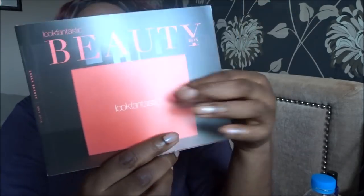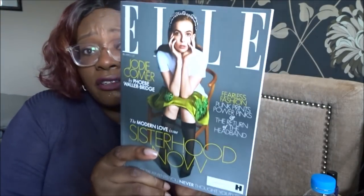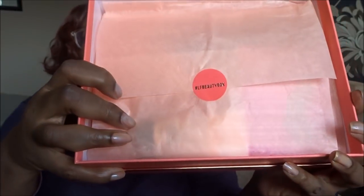You get a leaflet in there with all the details of the products, plus little articles about beauty tips. The thing that always makes the box seem really heavy is the complimentary L magazine. Admittedly I hardly ever look at it, but I'm going to keep it on my bed and try to actually look through the magazine for a change.